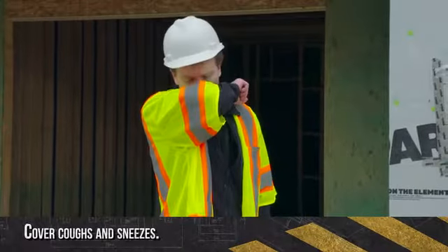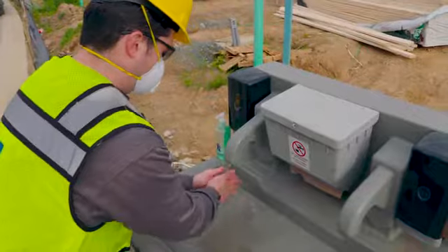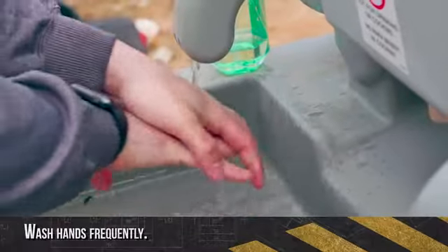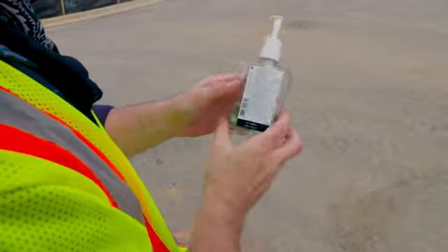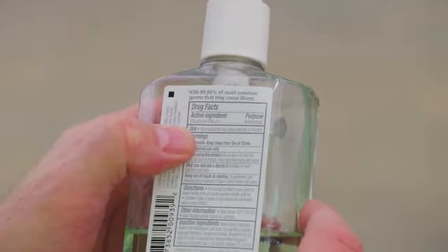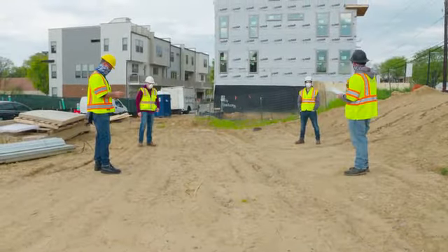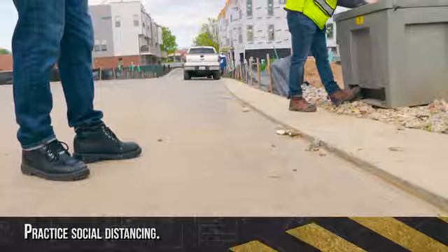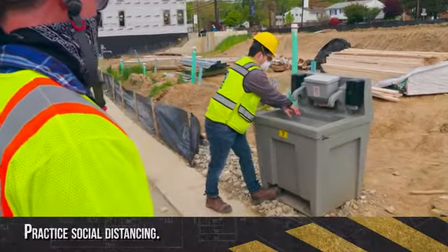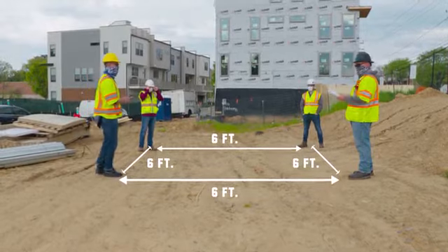Practice respiratory etiquette — cover coughs and sneezes. Clean your hands often: wash hands frequently or use alcohol-based hand sanitizer containing at least 60% alcohol. Limit all in-person meetings and conduct business by telephone when possible. Avoid close contact by social distancing to increase personal space to at least 6 feet between yourself and other people.